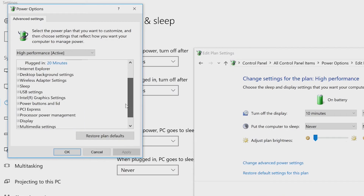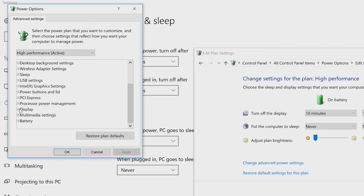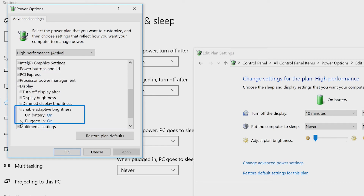In the Advanced Settings pop-up window, click on the plus sign next to Display and then click on the plus sign next to Enable Adaptive Brightness, and change all the options to Off.